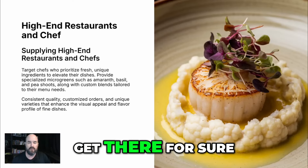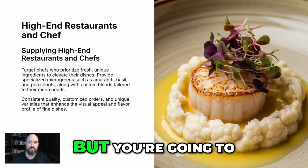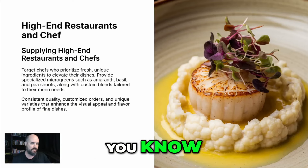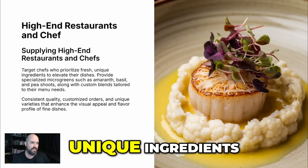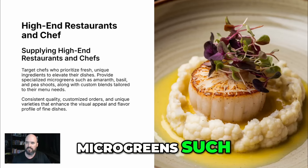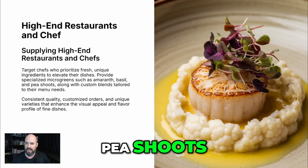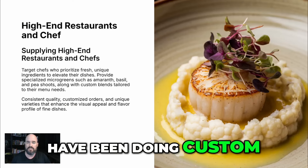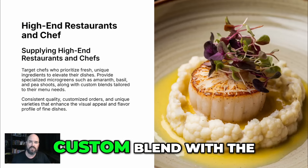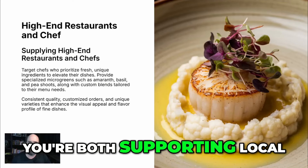We can help you get there. You want to target chefs that prioritize fresh, unique ingredients and provide specialized microgreens such as amaranth, basils, pea shoots, along with custom blends. A lot of them have been doing custom blends in your name at that restaurant — that's a great way to go. Now you've got a custom blend with the restaurant name and you're both supporting local.